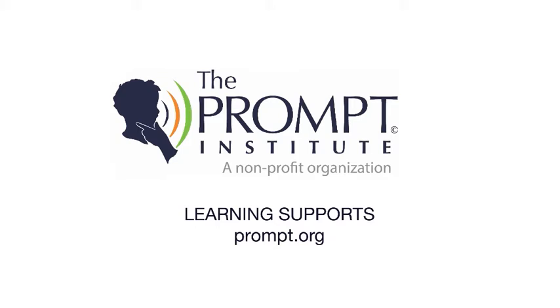We offer numerous learning supports for prompt trained clinicians who are looking to improve their ability to understand and implement prompt.